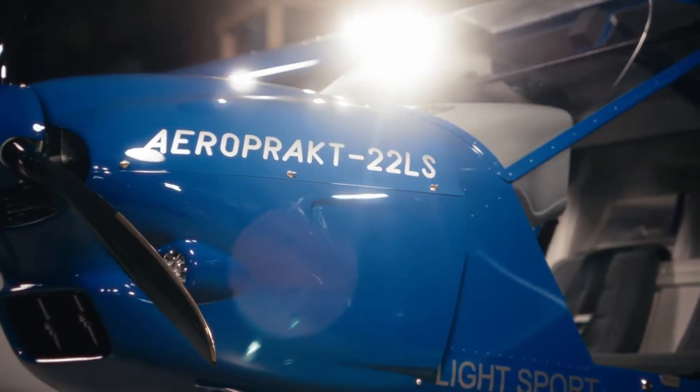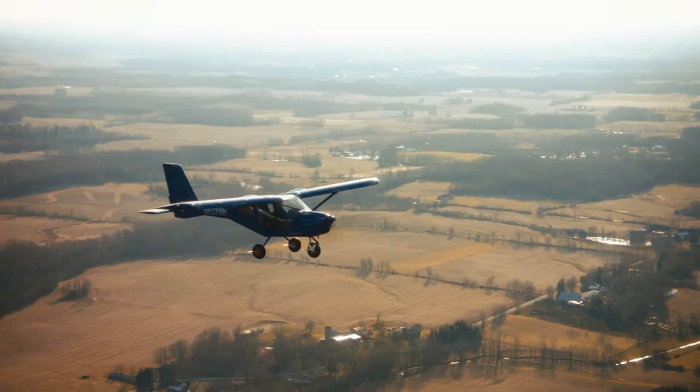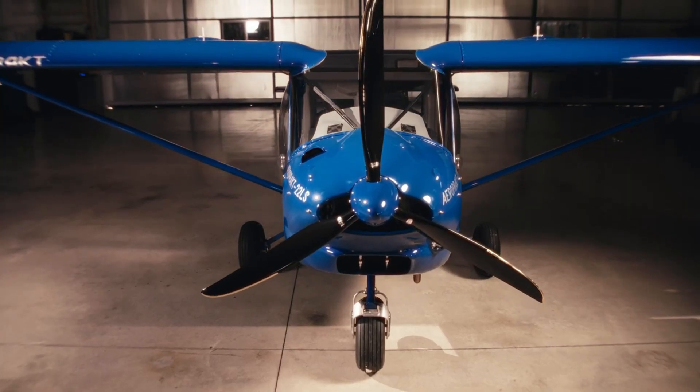Climb into the Aeroprak A22, and it feels like stepping into a flying glass bubble, sunlight flooding in, horizons stretching endlessly in every direction. This Ukrainian-designed aircraft is all about clarity and confidence.